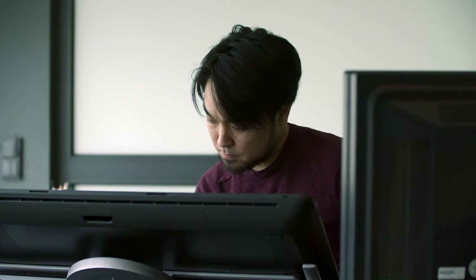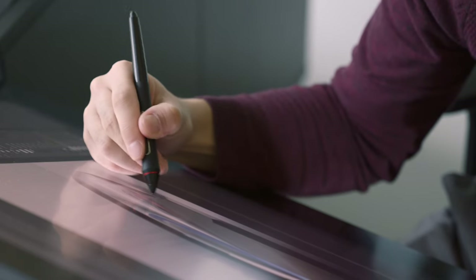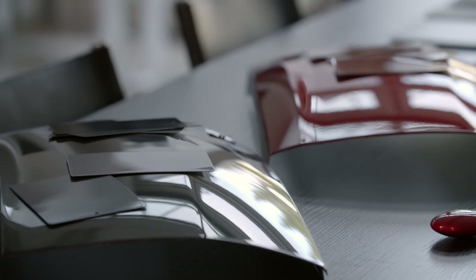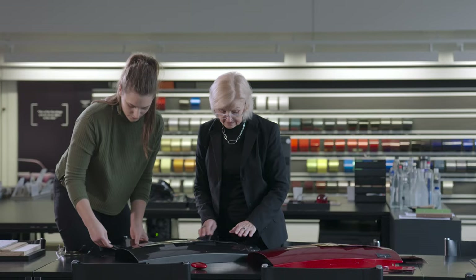To express that subtle difference, we carefully choose colors. The Kodo design is very simple — you don't have a lot of lines. So we develop colors that have quite high contrast, where the highlights are really strong and the shadows are really strong, without becoming too gimmicky. It still has to look premium.